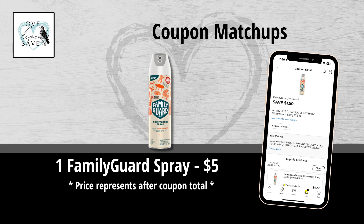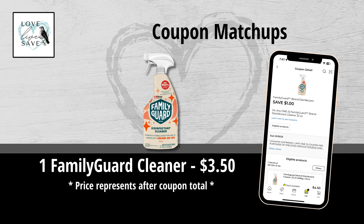A couple days ago I was in my local Dollar General spending some time before picking up my son from preschool. I was on a video chat with my friend Jenny, and I happened to be walking down the cleaning supplies aisle when I saw this Family Guard spray. There are a couple different varieties — I was really shocked because I don't remember seeing it before, so it must be a new product. Then we woke up this morning to coupons for it. We got a $1.50 off Family Guard spray coupon — makes one bottle only $5. We also got the $1 off Family Guard cleaner coupon — makes one bottle only $3.50. If you try this product this week, let me know in the comments how you liked it.